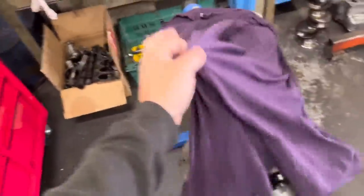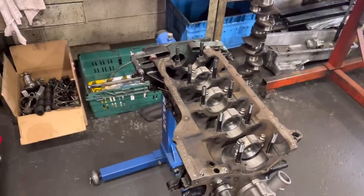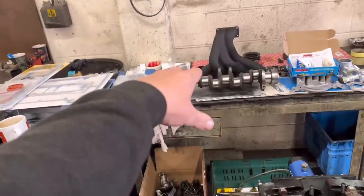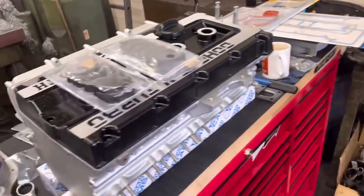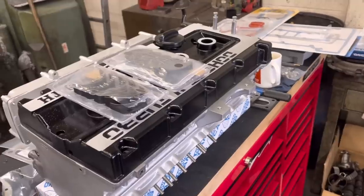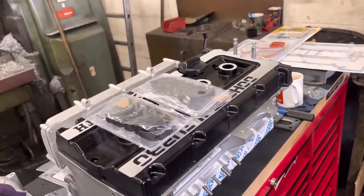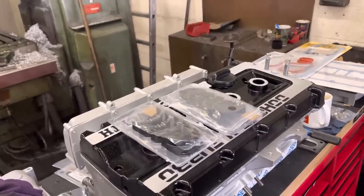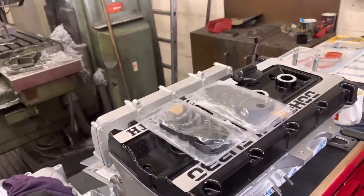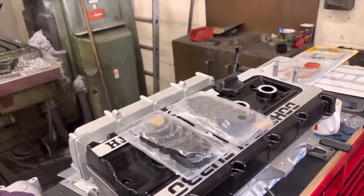We've balanced the crank end for end - you can see quite a lot taken off in that area on both sides. It does look like it's been balanced before given the drill marks in the webs, but I'm quite surprised it was out as far as it was. Anyway, it's balanced now. The main bearings have just turned up for the Cosworth - thanks again to Paul for getting us out of trouble. So we're going to reveal the Cosworth, get these bearings in, get the crank in, and get this bottom end pretty much put together. I'll also check the piston protrusion and take about 10 thou off the pistons, then we can get the head bolted on.